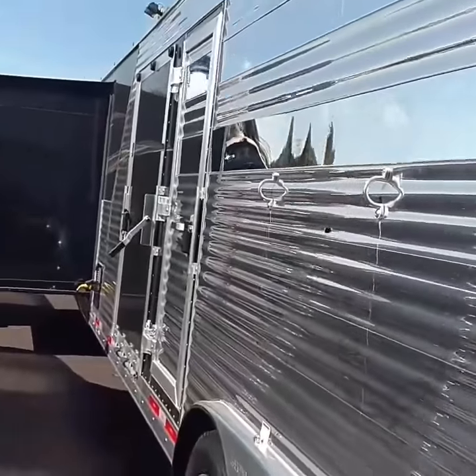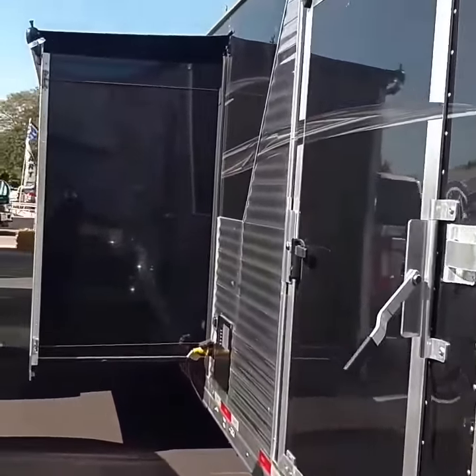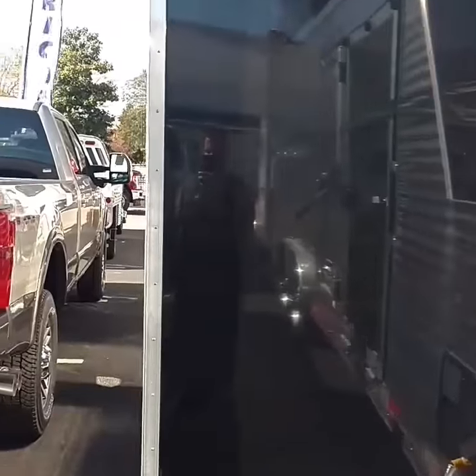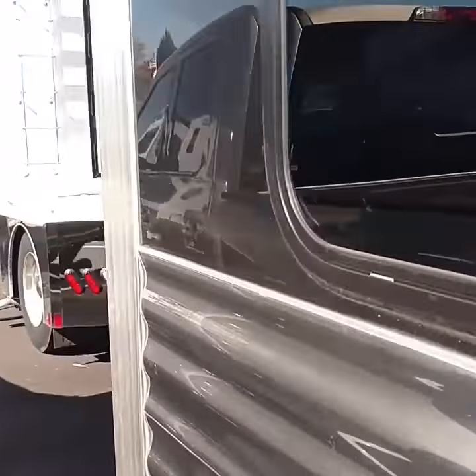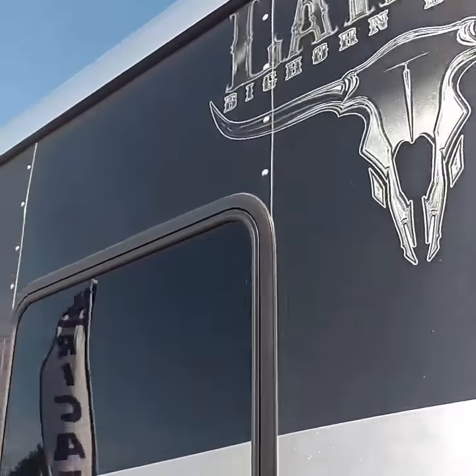This Bighorn Edition Livestock Trailer is just awesome because you get all that space in the back for horses, pigs, cows, dirt bikes, golf carts — whatever you've got to move around — while also getting the luxury of our Bighorn Edition trailers.